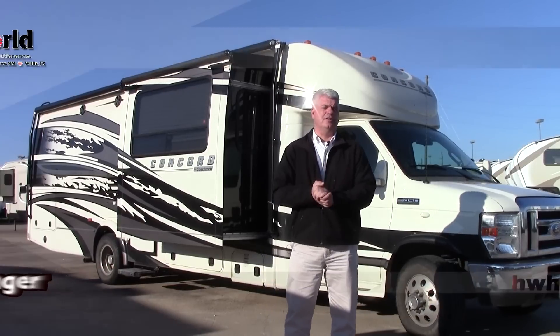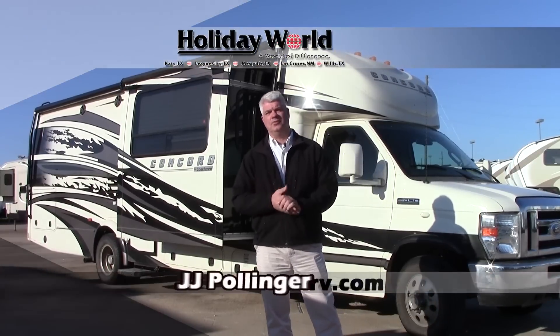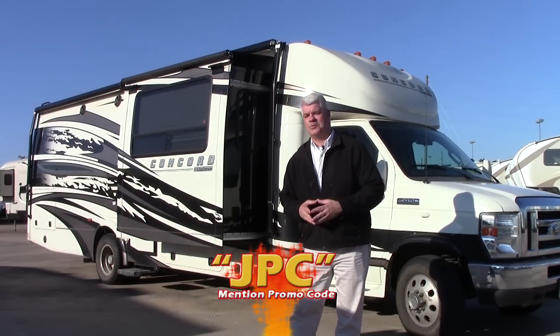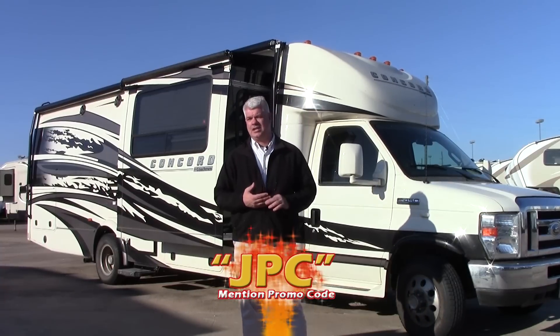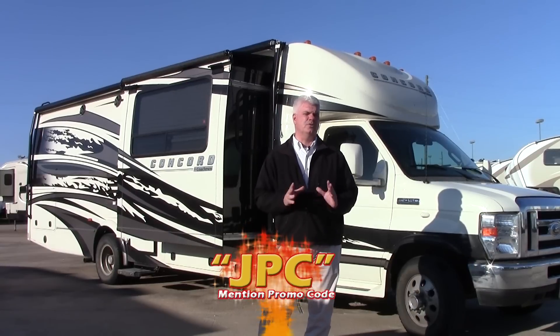Hi everybody. I'm JJ Pollinger here at Holiday World of Katy in beautiful Katy, Texas. We're just a suburb of Houston, about 31 miles due west of I-10 at exit 737 off of Interstate 10. Today I want to take the opportunity to show you a beautiful trade-in that we just got in — it's a 2012 Coachman Concord 300.